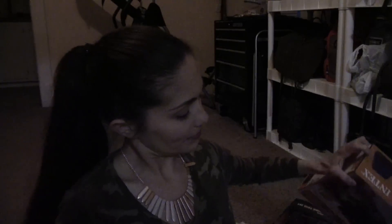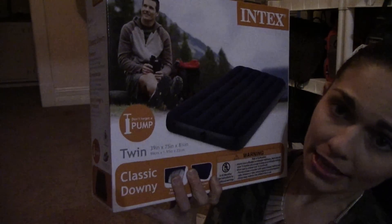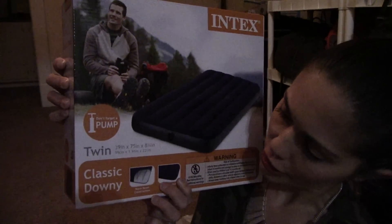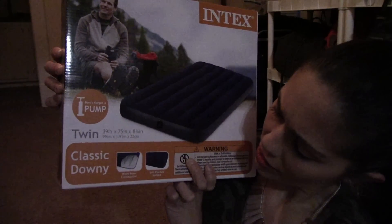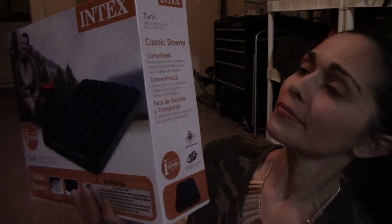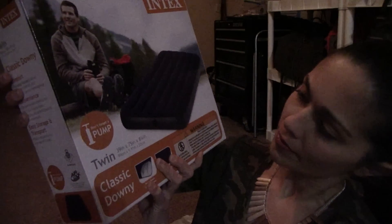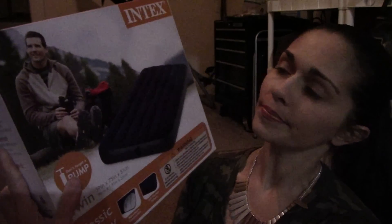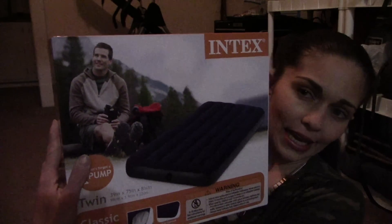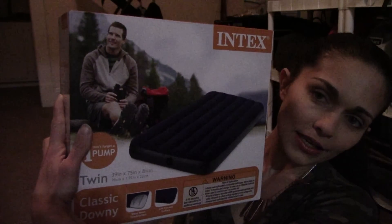Item number eight: we have an Intex air mattress. This is a twin size, 39 inches by 75 inches. Classic downing, wave beam construction, soft flocked surface. It does not come with a pump, so you would have to get a pump for it. But if you like camping, this could be something you could use in a tent. Intex twin mattress.